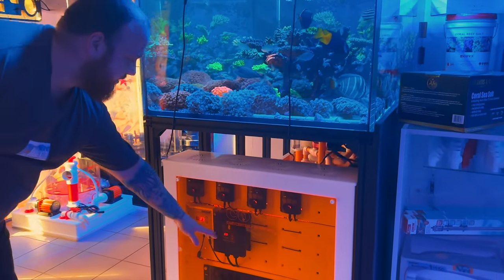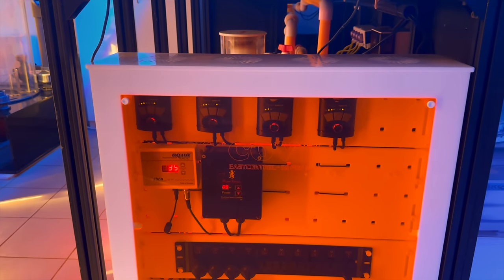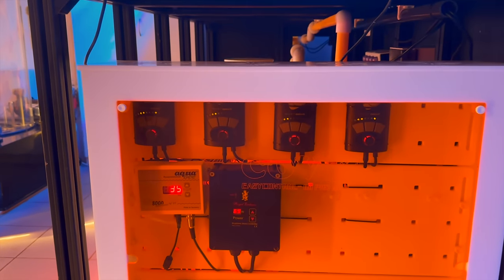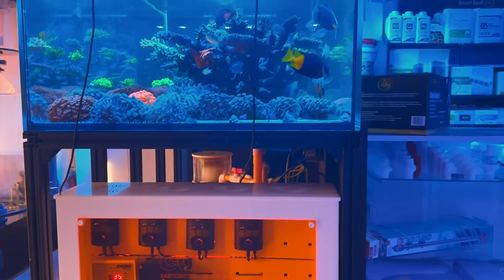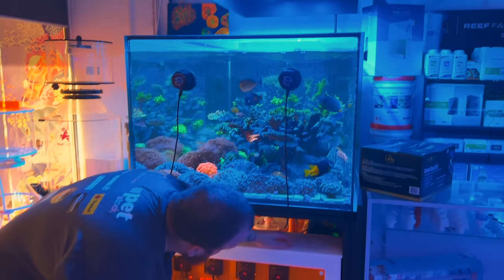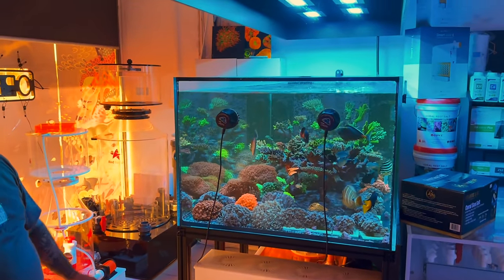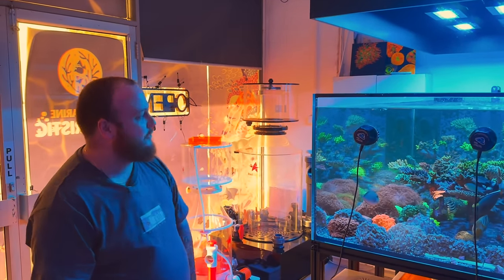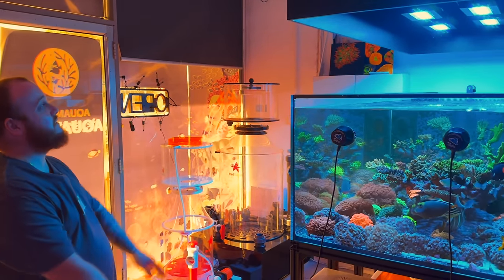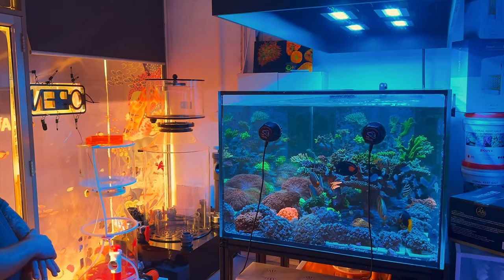You can see the Royal Exclusive — that's the return pump. The AquaBee is the Cove skimmer. Then we've got our Vortec controllers there. We've also had to extend all the wave maker cables on that side — did a bit of soldering to extend the wires all the way through to the box. Everything goes to the box and all the lights go to the top. Works really, really well.